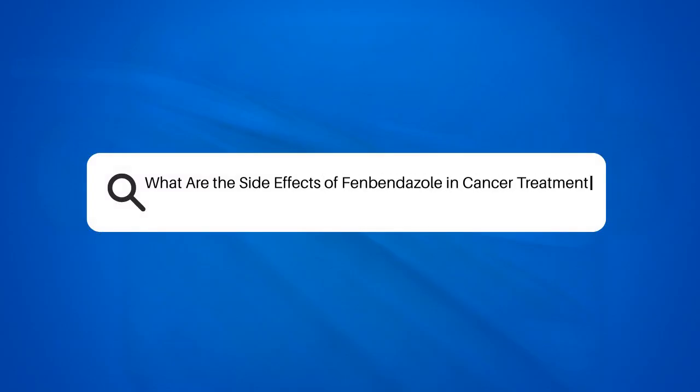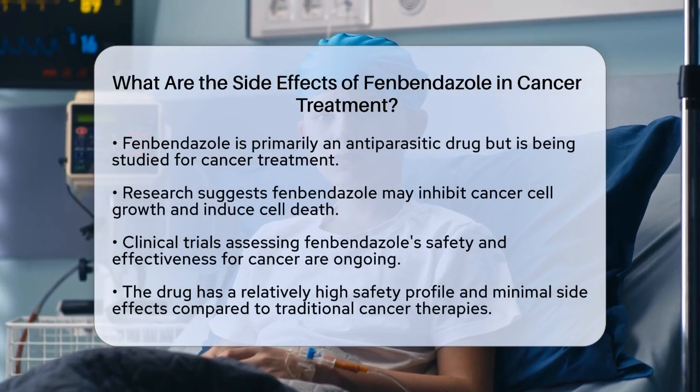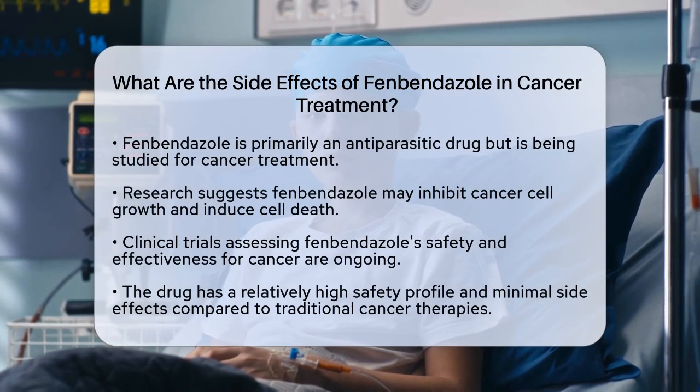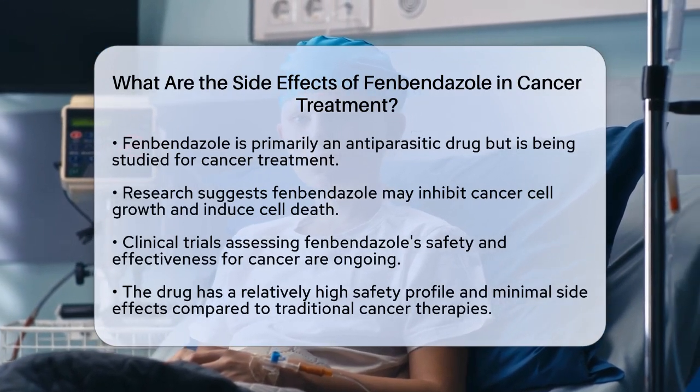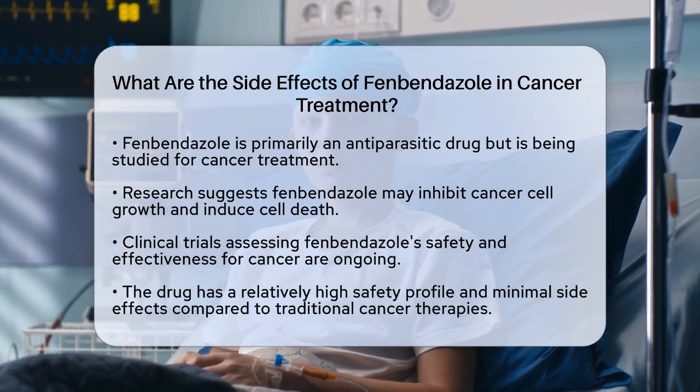What are the side effects of fenbendazole in cancer treatment? If you're considering fenbendazole as a potential treatment for cancer, it's essential to understand the possible side effects associated with this medication. Let's break it down to help you make an informed decision.